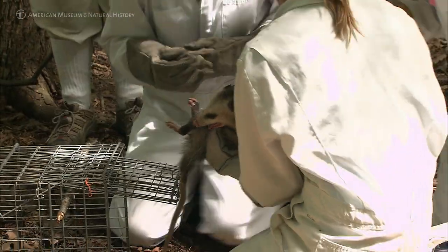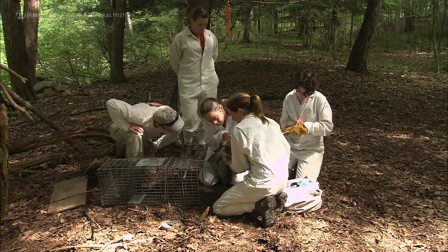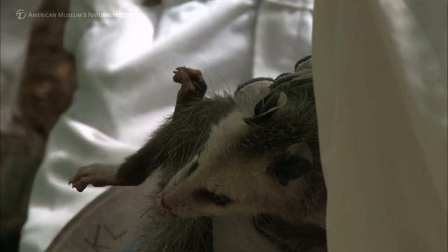Dilution hosts are animals that may feed a lot of ticks but don't transmit the bacteria. Possums tend to feed a lot of ticks, but not many of those ticks will actually make it off — a lot of them die somewhere in that process. And of those that do make it through to the next stage, most aren't infected. So possums tend to be pretty good dilution hosts.